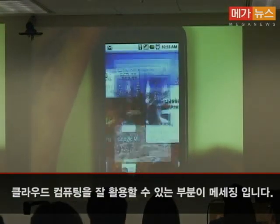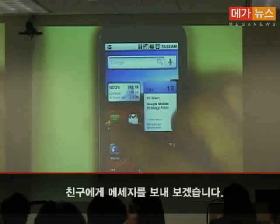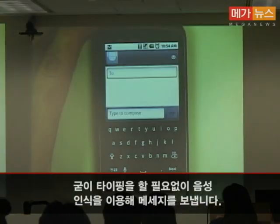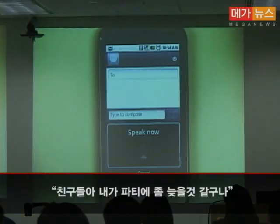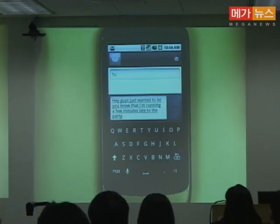Another example of where cloud computing technology can help is in the world of messaging. Imagine you just want to send a message to a friend. Instead of typing, I can just speak: "Hey guys, just wanted to let you know that I'm running a few minutes late to the party." Isn't that great?